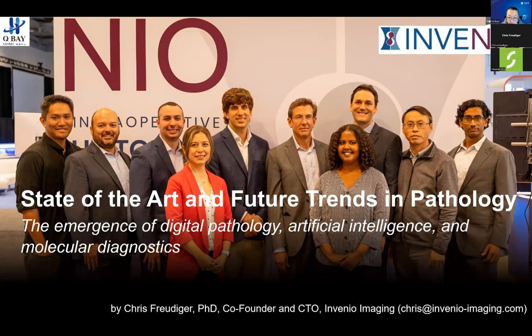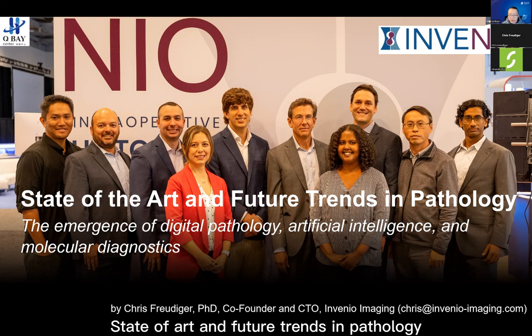Today we're very honored to have Chris Fredger from Invenu Imaging as co-founder and CTO. Chris got his PhD from Harvard University in physics and finished his postdoc training also at Harvard in Sunny Xie's lab, which is one of the most prestigious labs in Raman imaging and single molecule genomics. He later co-founded Invenu Imaging with Sunny in 2012, focusing on microscopic analysis of molecular makeups of tissues. Today he will be talking about the state of the art and future trends in pathology.